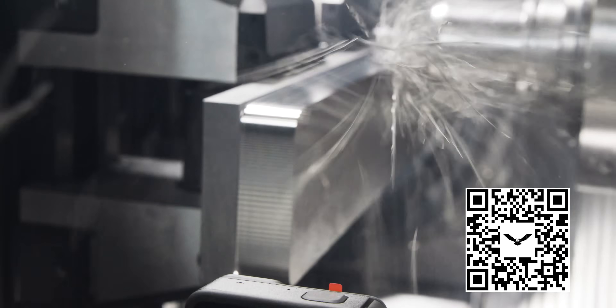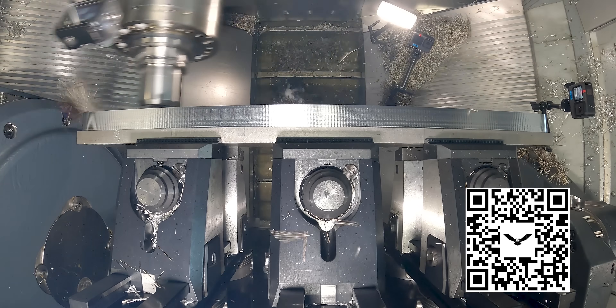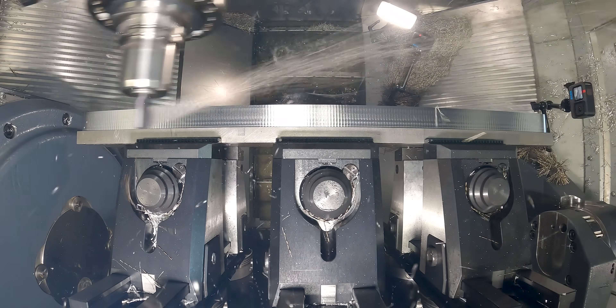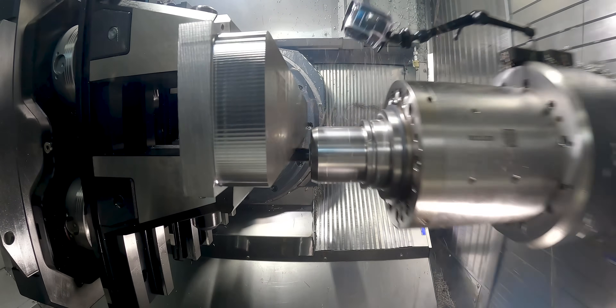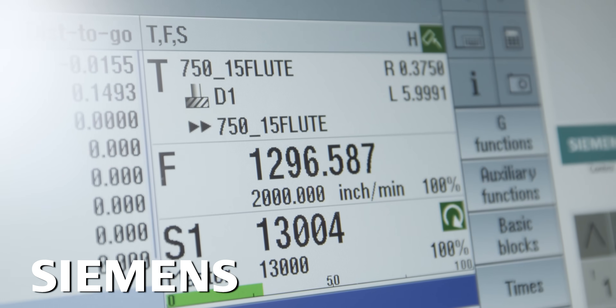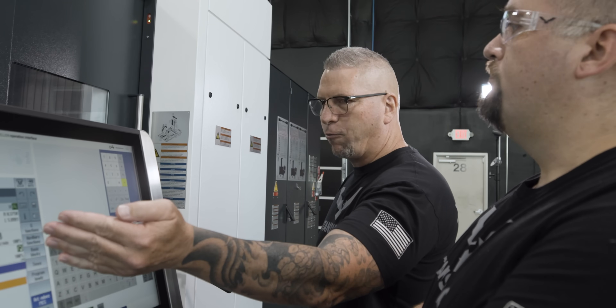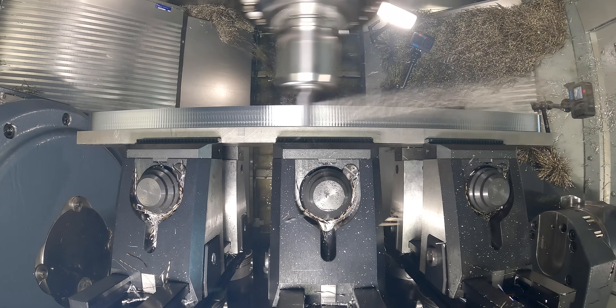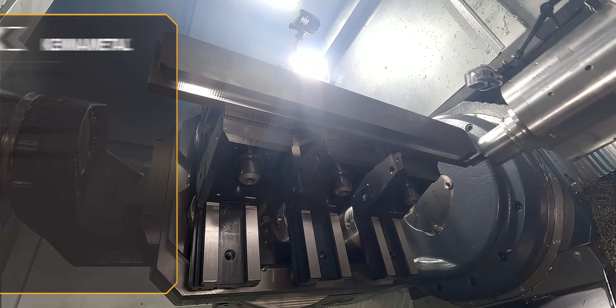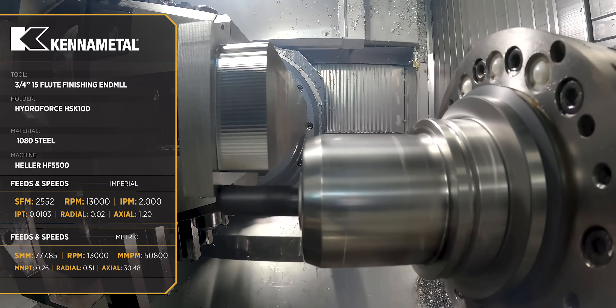That's 2,000 inches a minute. Get some. Oh man, that's butter, man. The thing you've got to look at is when it comes around, it has that straightaway — it's hitting 2,000 inches per minute every single time, and it stays there for a few seconds. Dude, that sounds so good. I'm shocked. That's crazy.